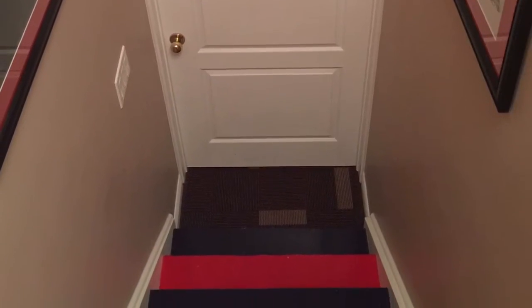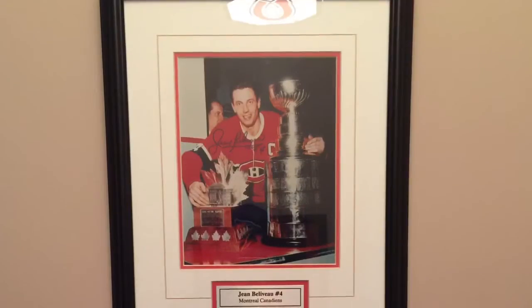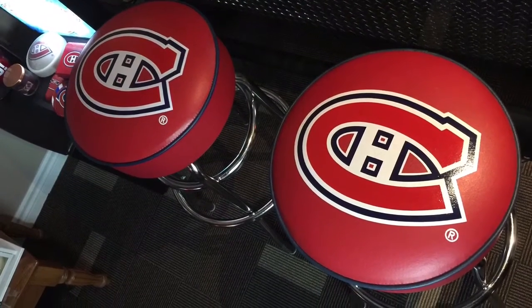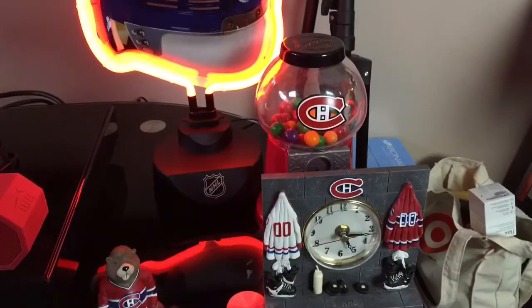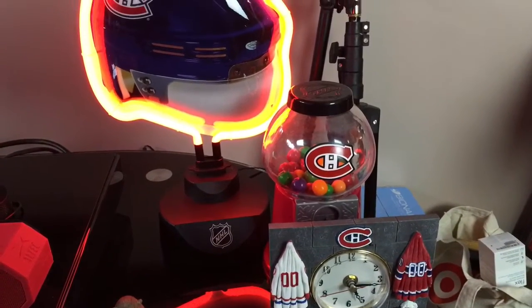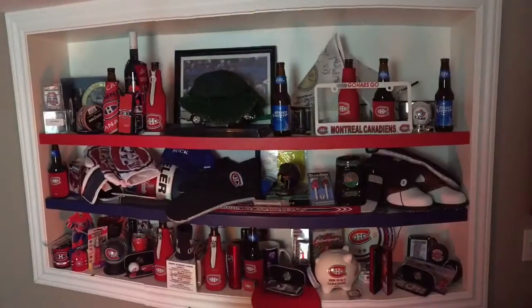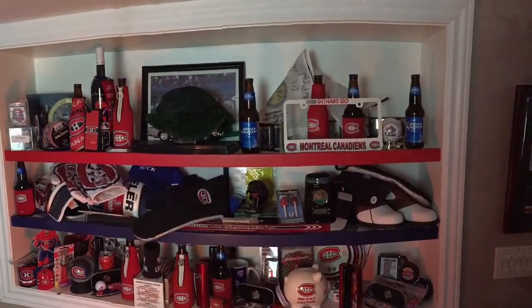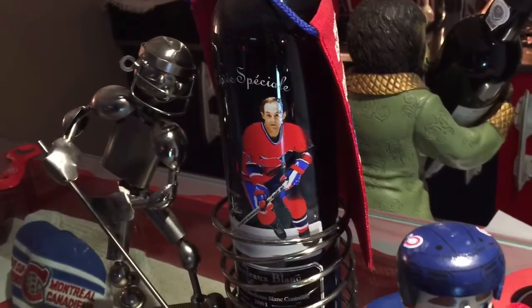One of the greatest things is when people come to my house. I'm so proud of my Habs shrine — I bring them down the stairs, they see the beautiful staircase with pictures on the way down, they come in and see the beautiful bar, the skate blades on the bar. Then they look around and say, 'Oh my goodness, I can't believe how much Habs stuff you have.' And I just look around and say, 'Yeah, there is a lot,' and they just love it.